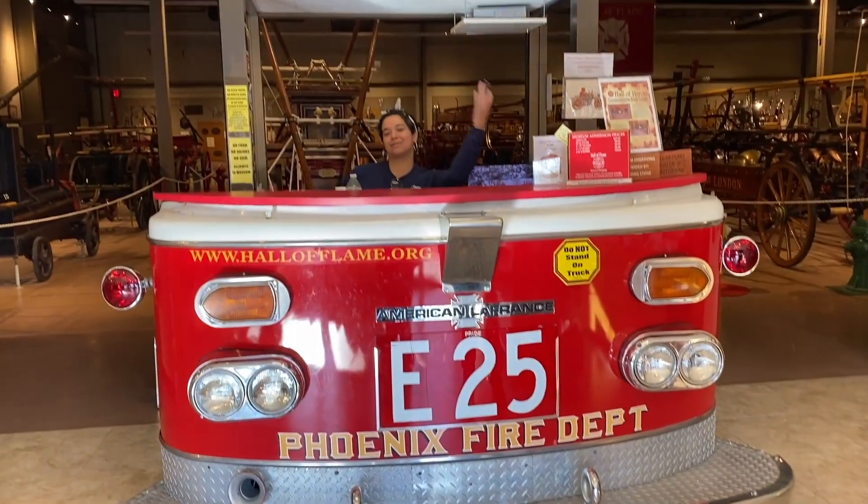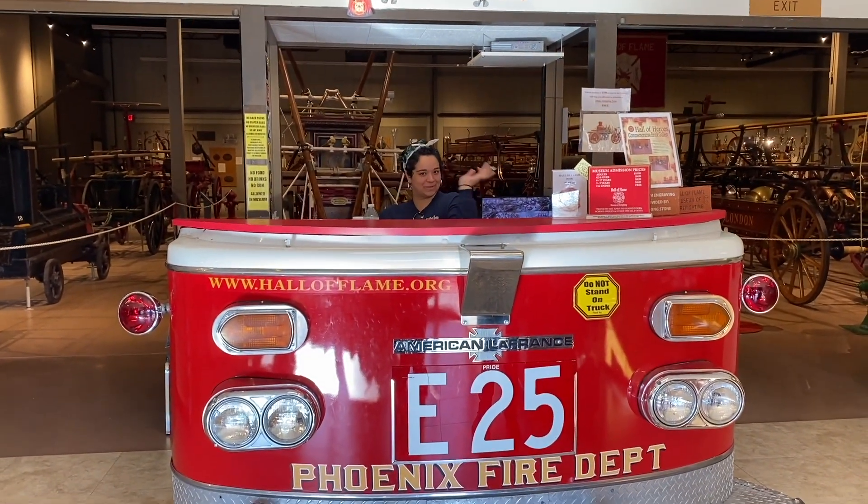It was flaming amazing — it was truly amazing. We'll let Claudia get us started, so stay tuned. Hi, welcome to the Hall of Flame Firefighting Museum!